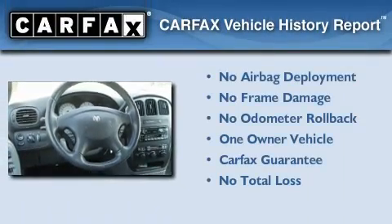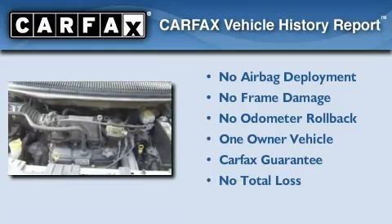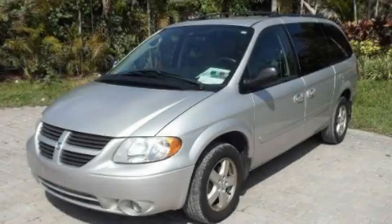This Dodge has had only one owner and it qualifies for the Carfax buyback guarantee. Call now to find out how you can own this breathtaking automobile.